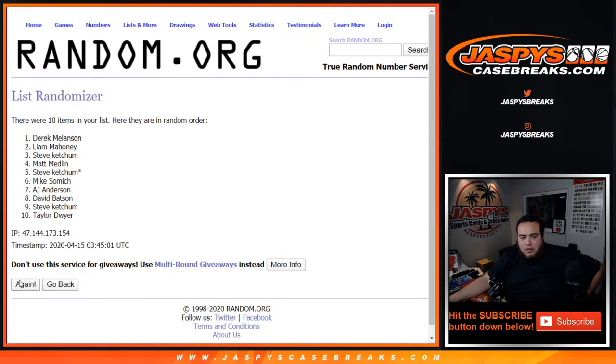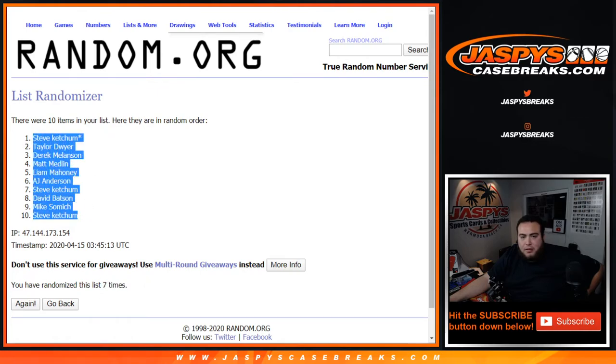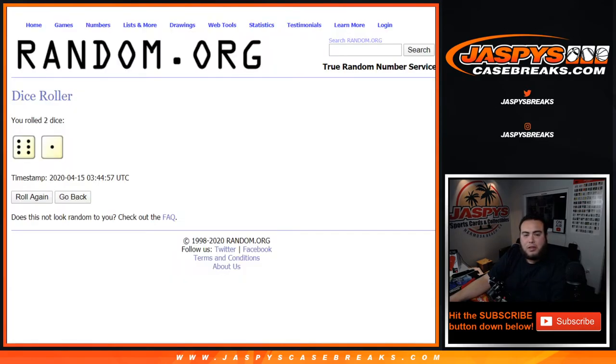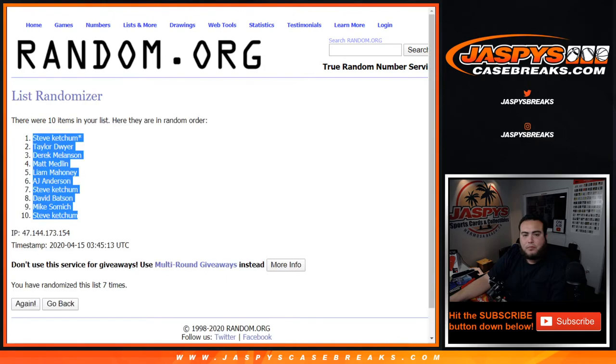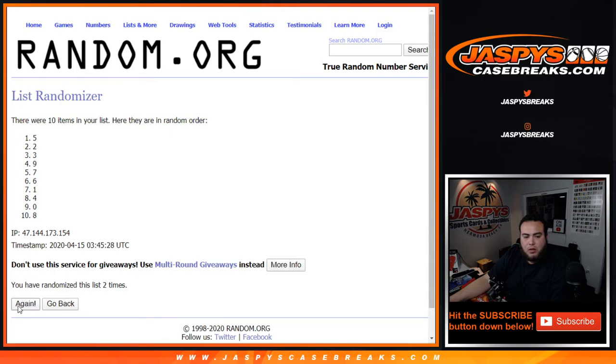Mike down to Steve, counting 1, 2, 3, 4, 5. Steve down to Steve, let's go 7 times here: 1, 2, 3, 4, 5, 6, 7. That's 7 times. 8 down to 7.